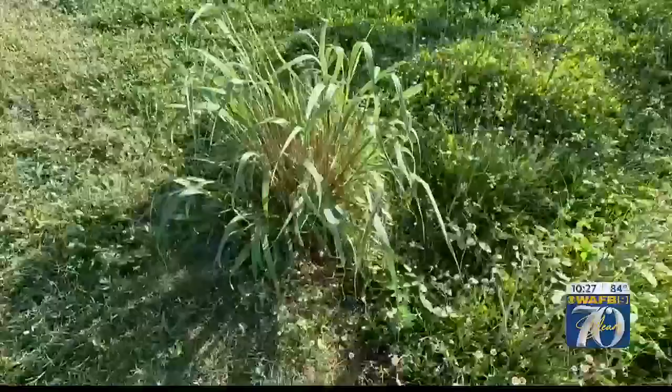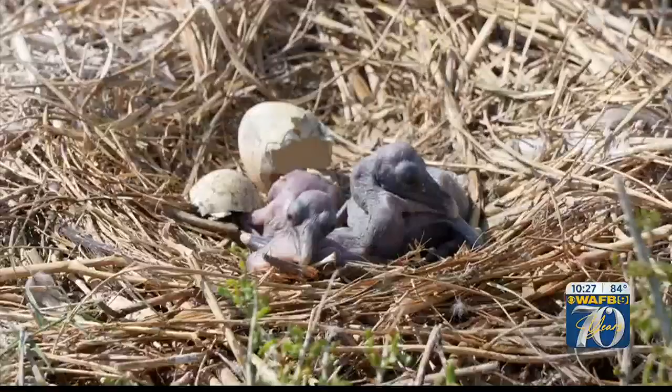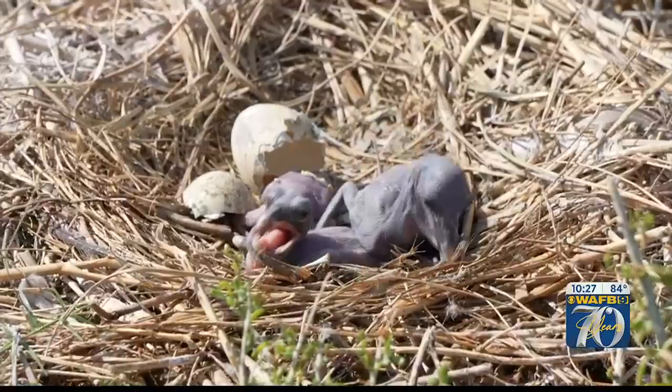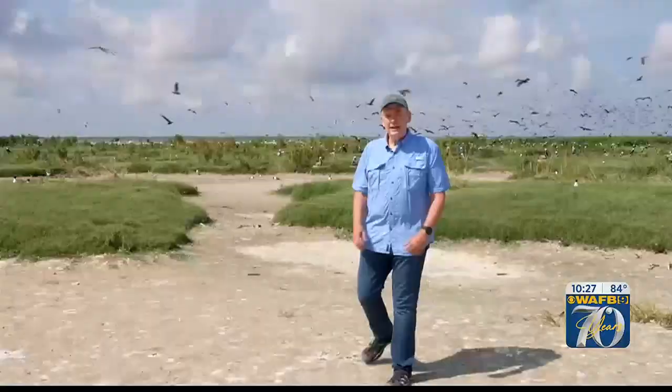We walk slowly to avoid nests, which can be tucked away in the vegetation. There are thousands of active nests. We saw lots of eggs. We saw chicks anywhere ranging from maybe a day or two old up to possibly five weeks old.